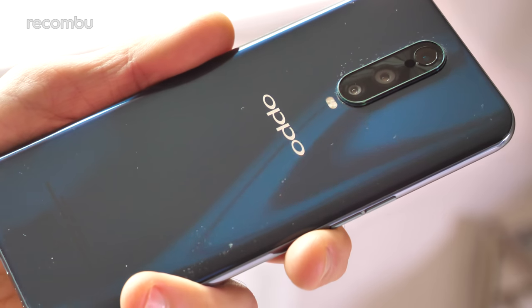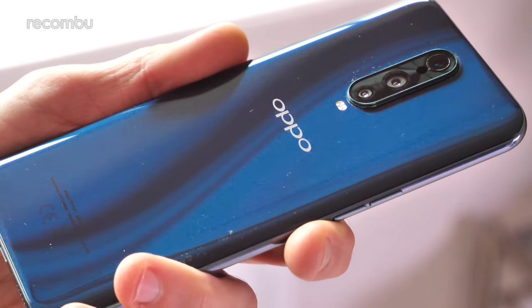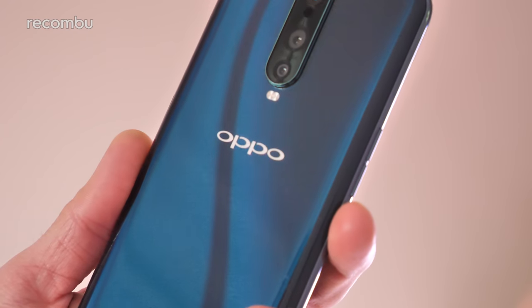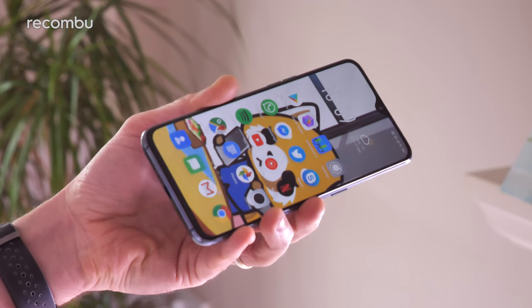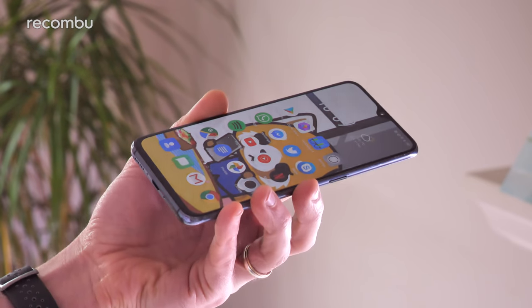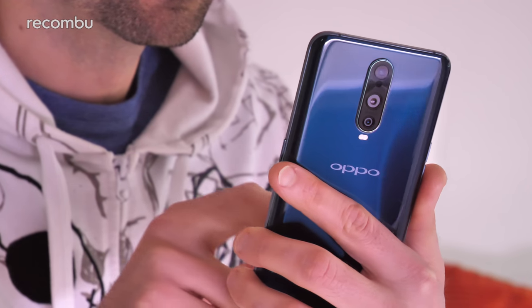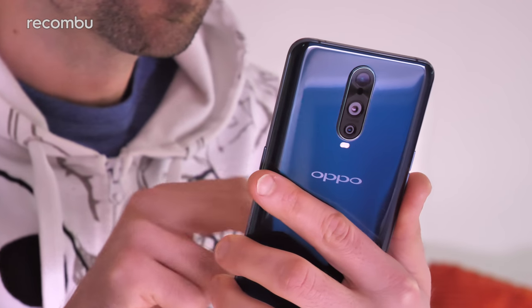But all marketing bollocks aside, the glossy rear really does catch the light in a very alluring fashion, morphing from black to dark blue to green as you twist it about the place. That moody finish does a bang-up job of hiding scuffs and greasy prints too, while the curved finish gives it a nice and comfortable grip. There's no water resistance on offer, but the RX17 Pro still seems pretty rugged — I've carried it about in my pocket with other phones and that shiny surface is yet to be scratched.